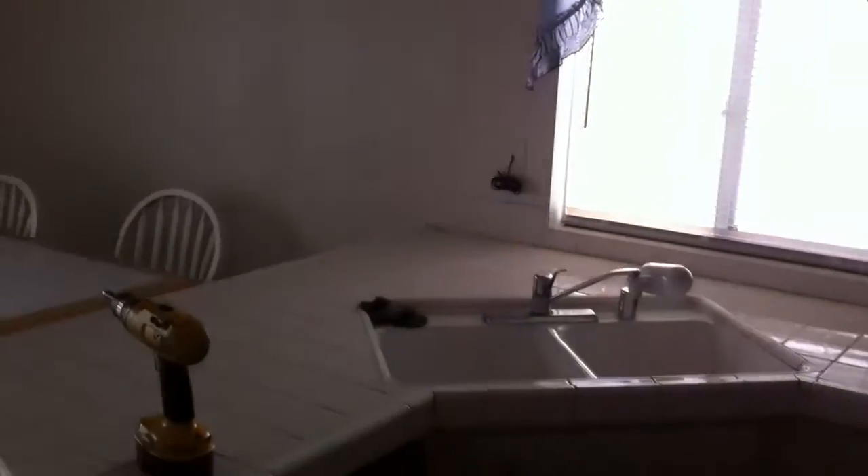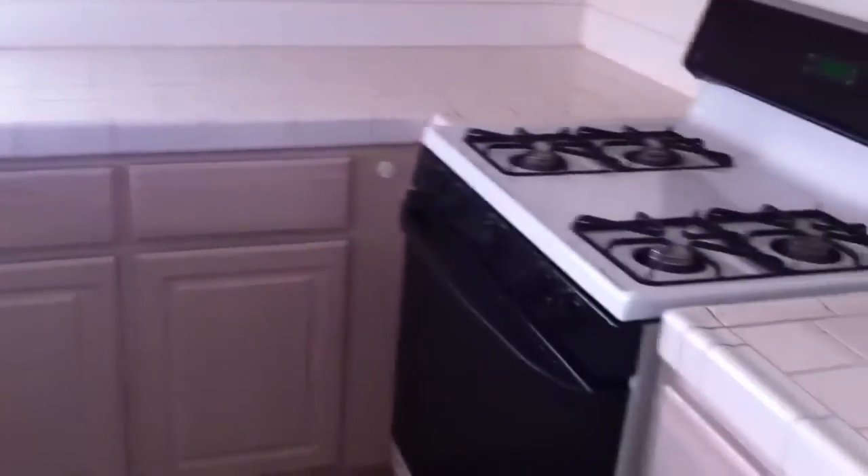Alright, we'll start off with the kitchen. Let's take a shot of the outside.